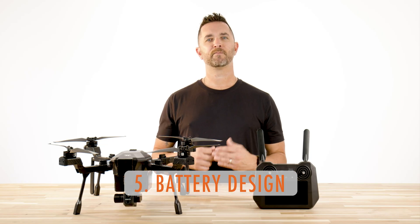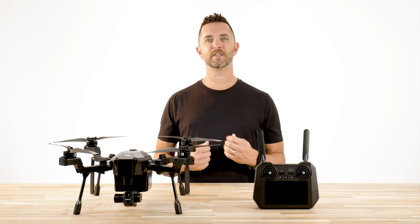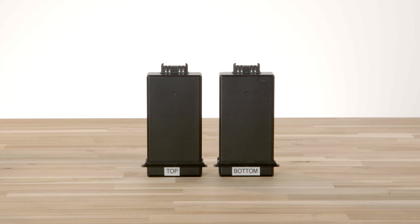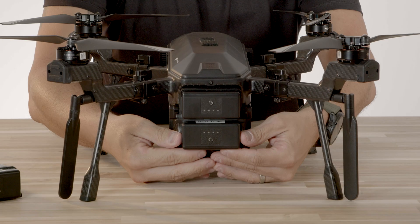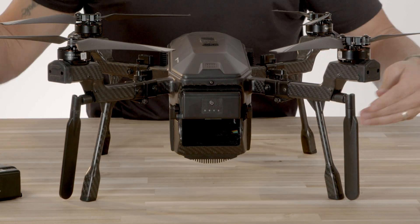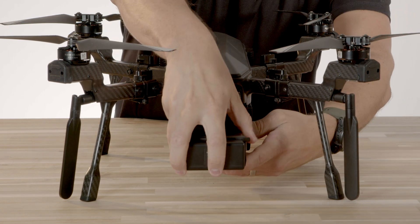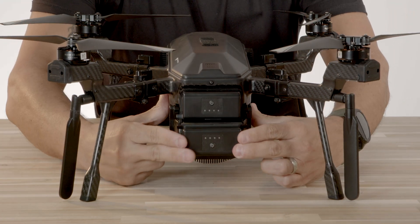Number five: battery design. This one is a bit more cosmetic and not feature-related, but the battery design for this drone could have benefited from a few more days of engineering. Having a top and bottom designated battery can lead to potential issues during a fast battery swap — forgetting or grabbing the wrong pairing, and more. I wish they had made these batteries in a way that they are a more universal fit, no matter which battery slot they are in.